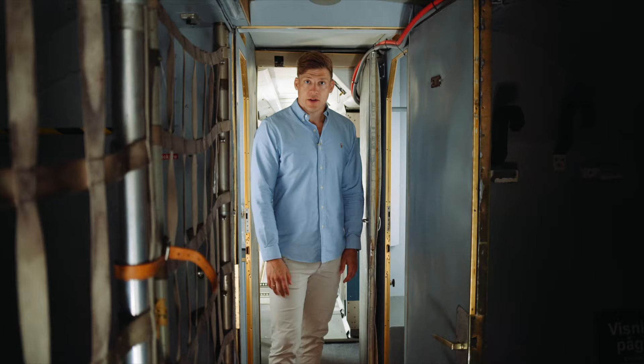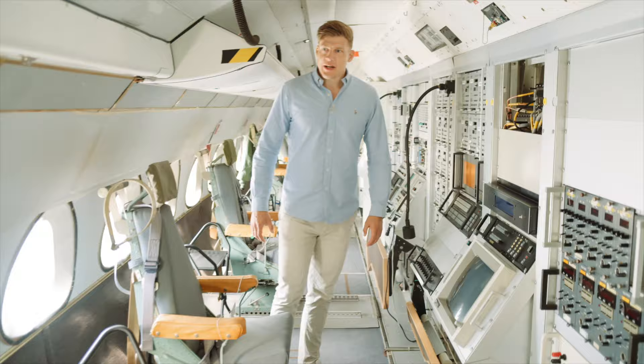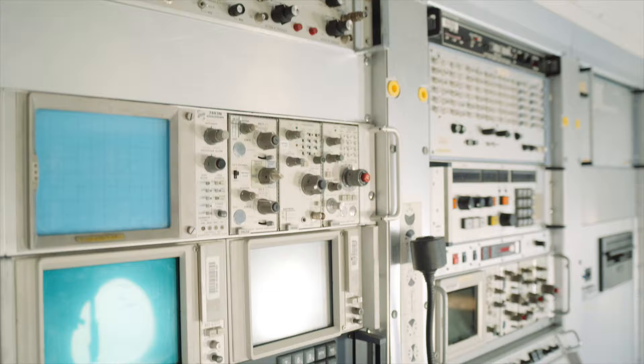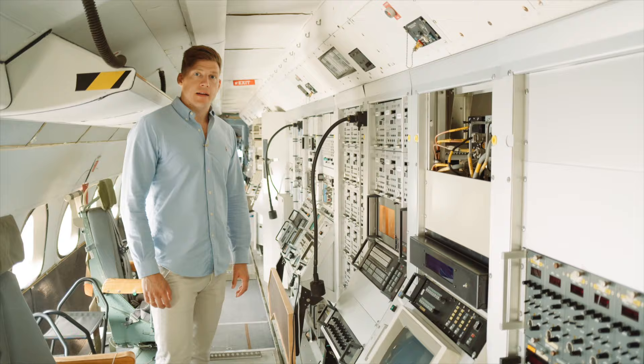But let's check out the heart of the aircraft, which is the operator seats operated by the FRA people. So in here we have old technology — I think everyone recognized these old big screens. Here all the operators sat and watched over instruments, gathering data from the different antennas on the underbelly of the aircraft.